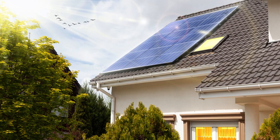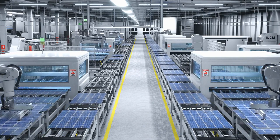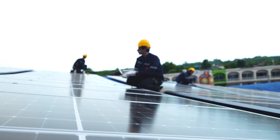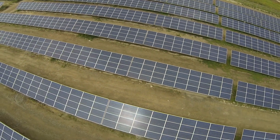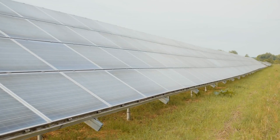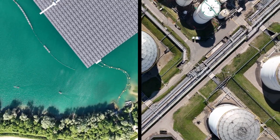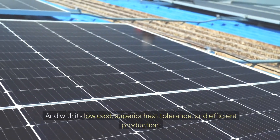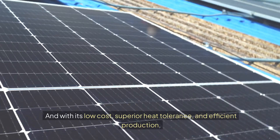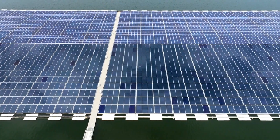But in utility-scale applications where performance in extreme heat and cost efficiency are key, CdTe panels are already starting to outshine silicon. Solar companies are investing heavily in research and production capacity, with plans to rapidly expand their CdTe production to meet growing demand. As CdTe panels continue to evolve and become more widely available, we could soon see massive solar farms powered entirely by this new technology — a shift that could redefine the solar industry for decades to come. It's not just about which technology is better; it's about scaling renewable energy quickly and affordably.